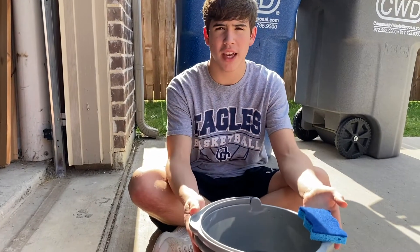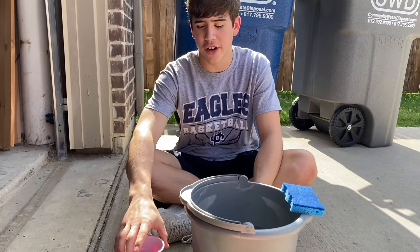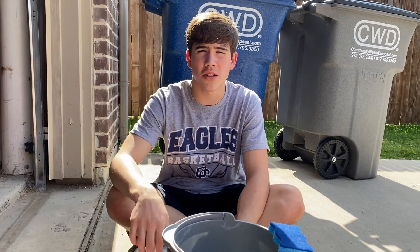For the car wash race, you're going to need one sponge or rag, a bucket full of water, and a cup. You're also going to need a stopwatch or timer.